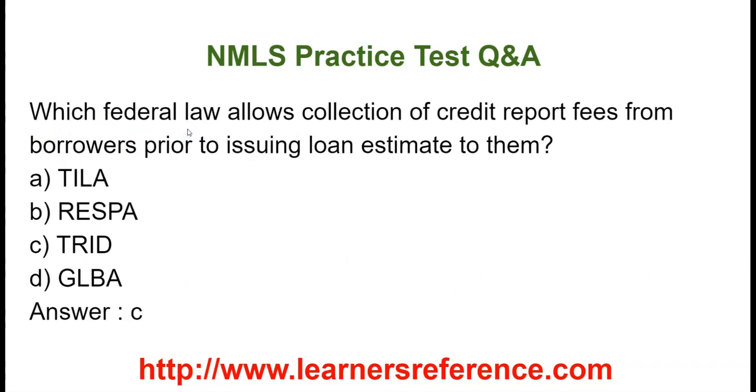Which federal law allows the collection of credit report fees from borrowers prior to issuing the loan estimate to the borrowers? Option A: TILA. Option B: RESPA. Option C: TRID. Option D: GLBA. The correct answer is TRID.